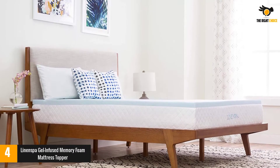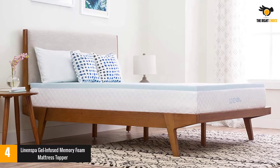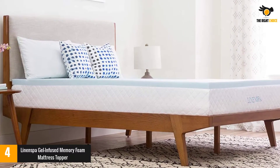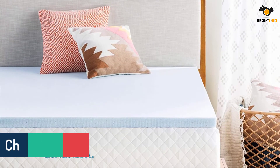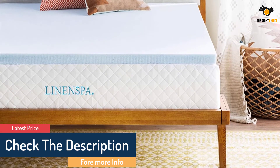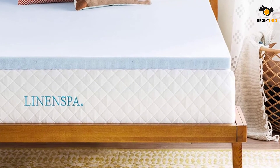Because it's a softer foam, it's ideal for lighter weights and those that sleep on their side, since it'll relieve pressure around the joints. For a slightly higher price, you can opt for the 3-inch version to hug your body even more. Just note that these toppers don't come with a cover like some of the pricier ones. The gel beads are infused to capture and dissipate heat to help prevent overheating.